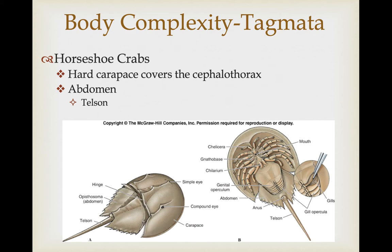Some groups lack venom glands — for example, the daddy long legs do not have venom, venom glands, or fangs. The horseshoe crabs have a hard carapace that covers their cephalothorax, providing defensive protection. Their abdomen has a rear projection called the telson — a spike-like structure used primarily to help them right themselves if they are turned over by a wave.